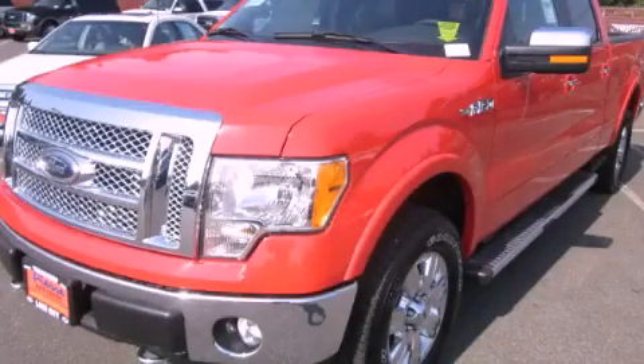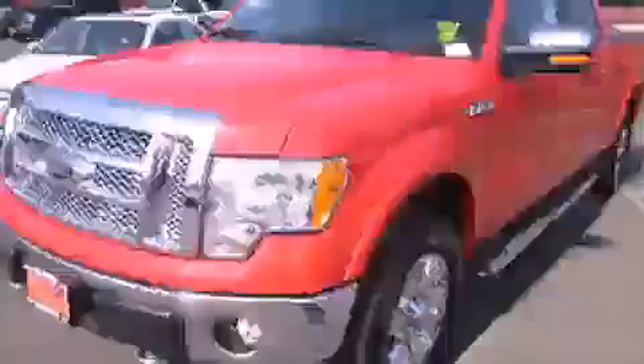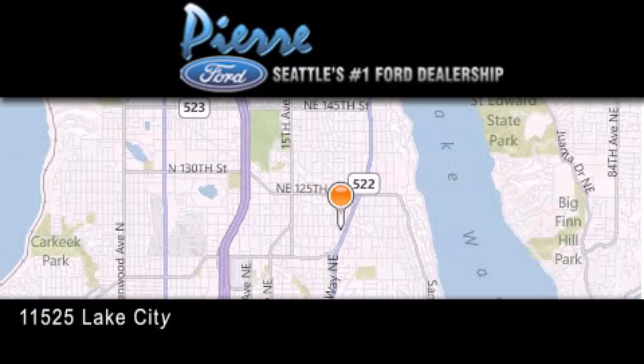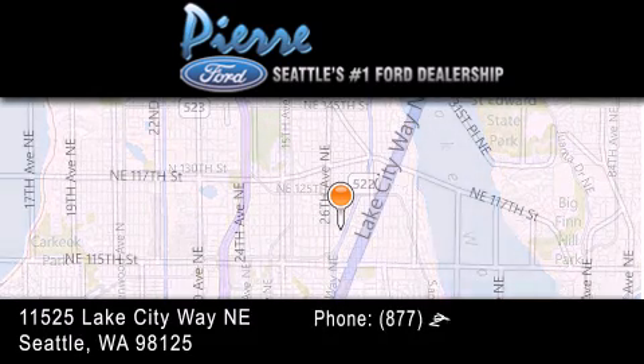We invite you to contact us today to learn more about this vehicle. Thank you for considering Pierre Ford, Seattle's only Ford dealer — family owned and operated for over 65 years.